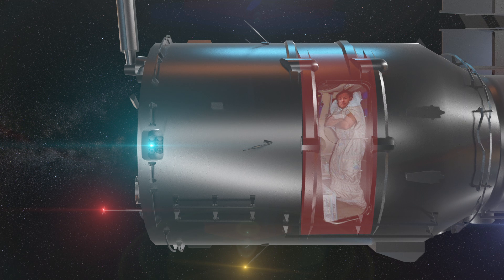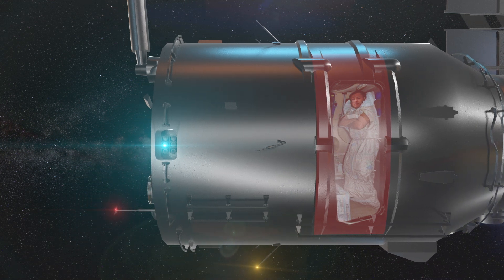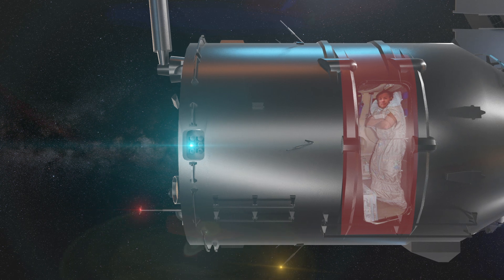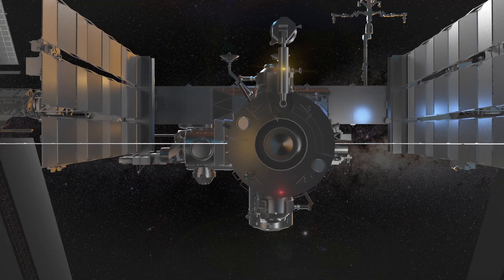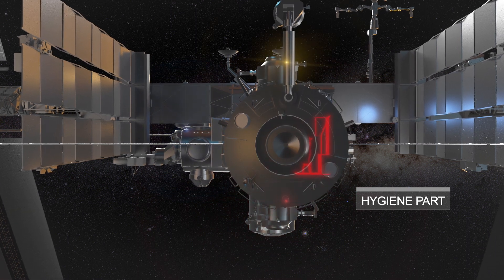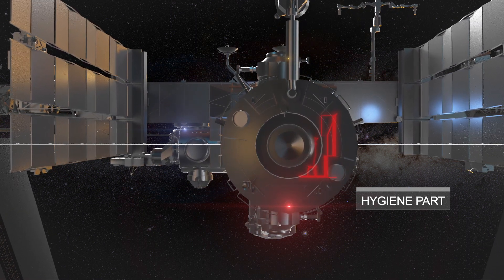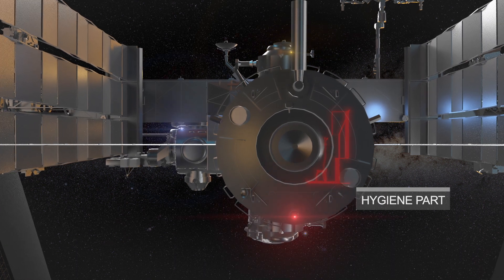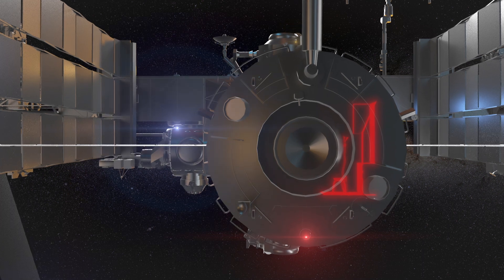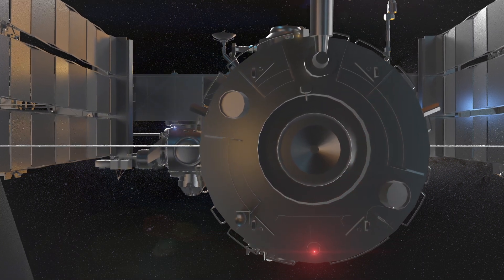But did you know that they sleep standing up? That's because, in the absence of gravity, their bodies don't need a flat surface to rest on. Let's take a look at the hygiene module, where astronauts keep clean and take care of their personal needs. You might be surprised to know that the ISS doesn't have a shower or a bath. Instead, astronauts use wet towels and shampoo that doesn't require rinsing.